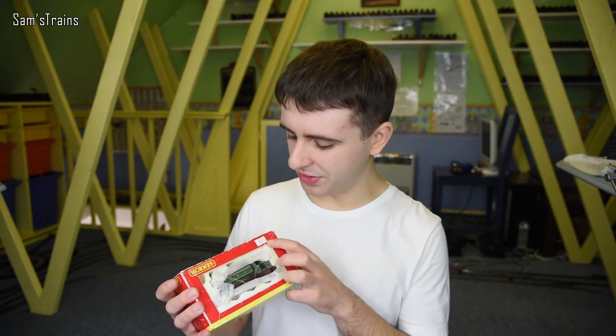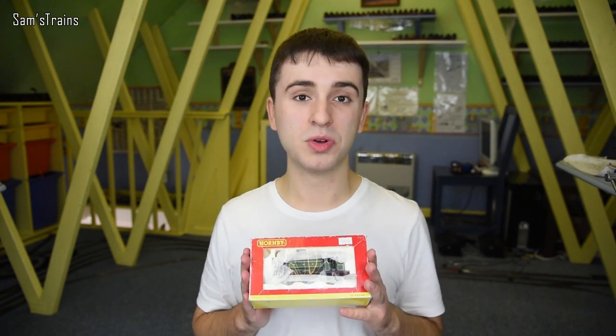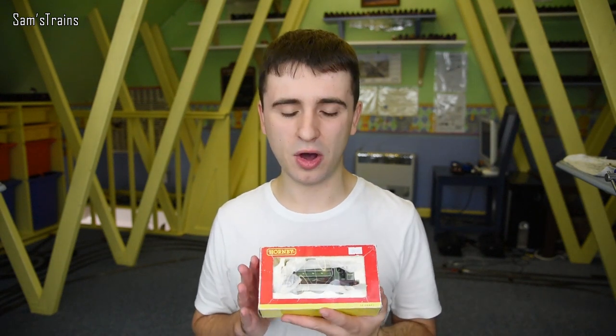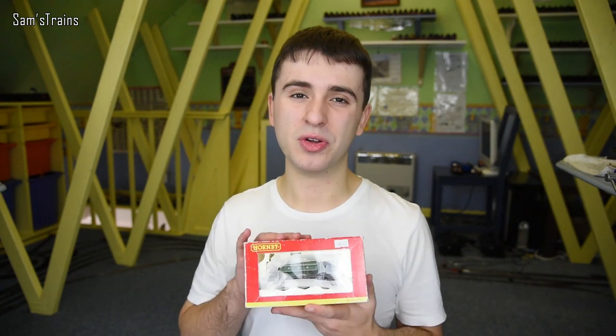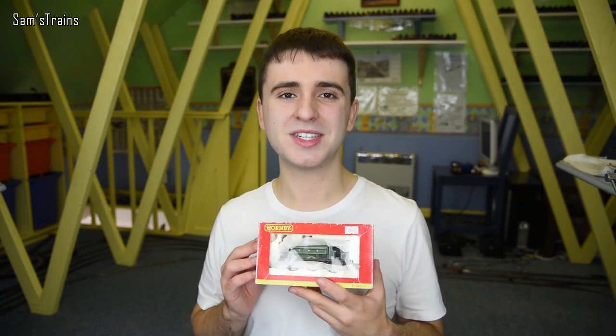This is marked up at £39.75, but it was from a train fair a while ago. I don't remember exactly what I paid, but I would normally try and get a little bit off, so I'd expect I paid about £30 for this, which I think is a good price — it is a lovely little thing.